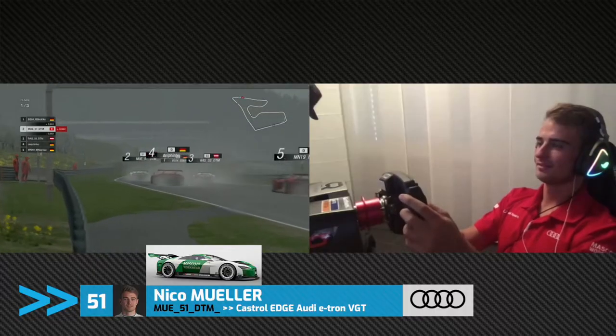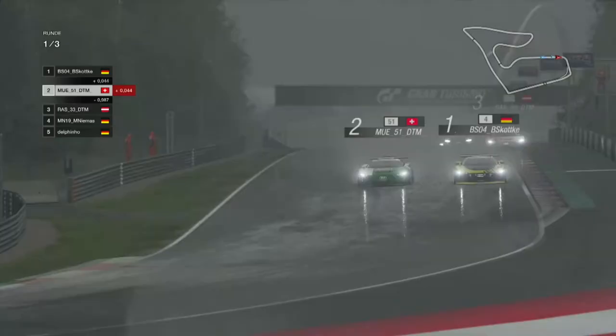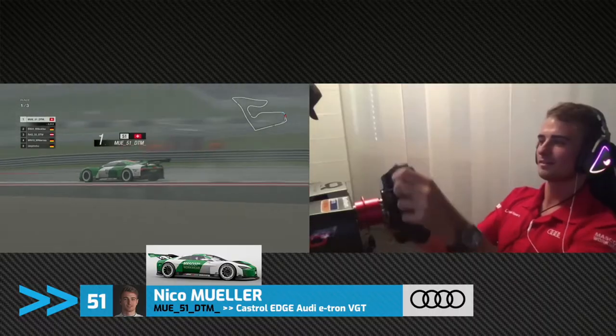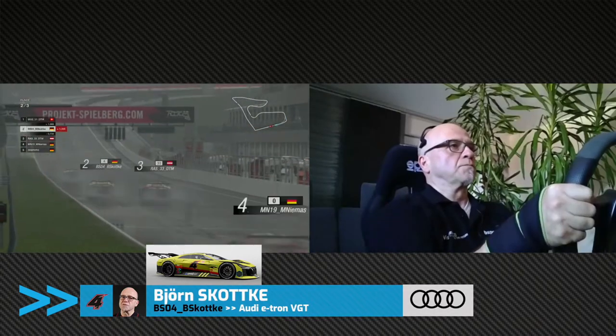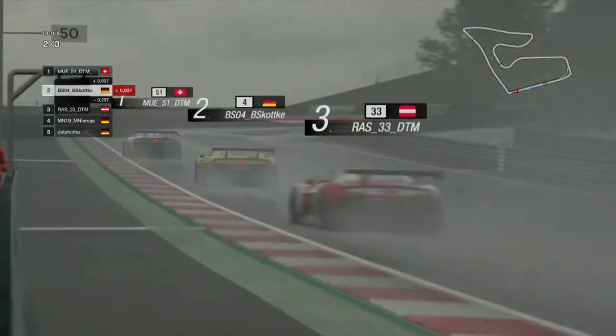A good, fair fight between the two of them, and of course Björn Skotka is able to escape up the road. It looks very slippery out there. However, Nico Muller is making this track his own as he slices past Björn Skotka to pick up the lead as we put the first lap in the book here at the Red Bull Ring and head up towards turn one once again.